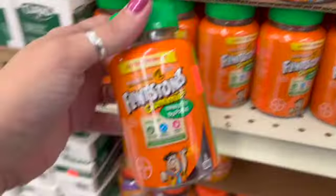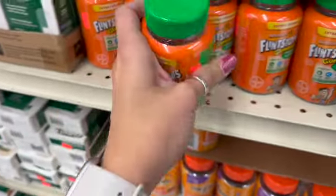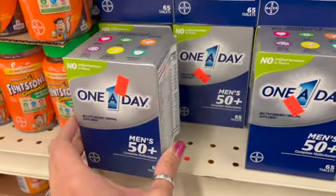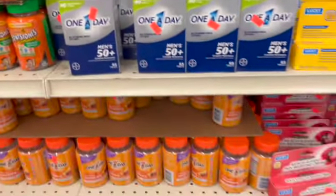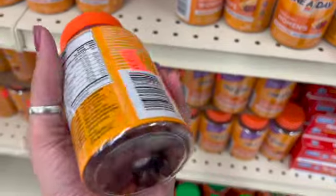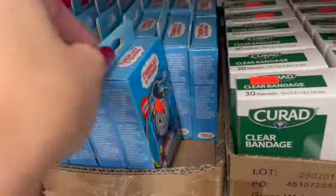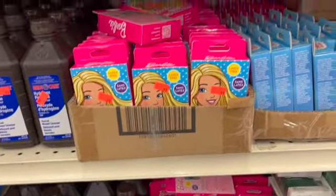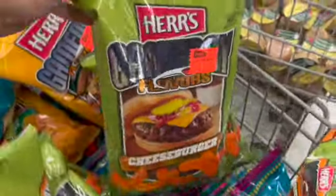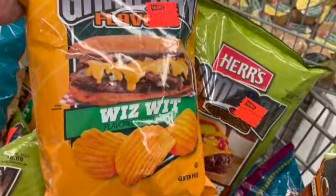Flintstones gummies — 60 count for $3.99 — that has to be a good deal. There's also One A Day for men 50+ and One A Day for women gummies, VitaCraves, for $3.99. Flintstones Band-Aids are 99 cents, with Thomas and Barbie designs available too — we've bought some of these before and they're really nice.